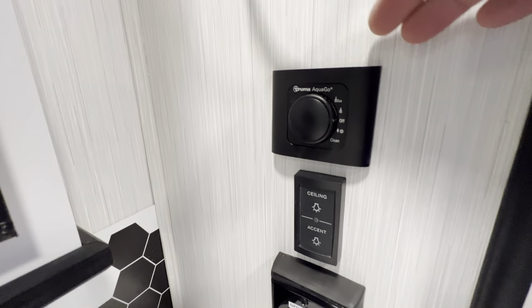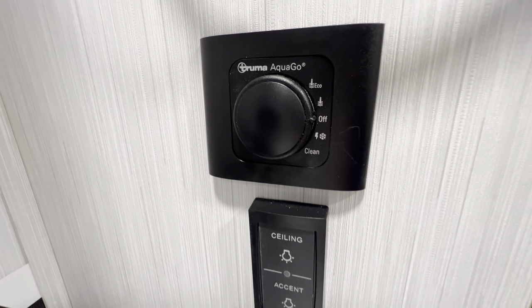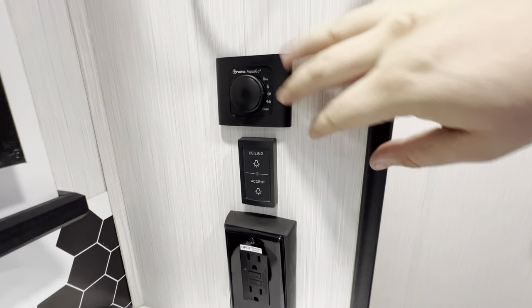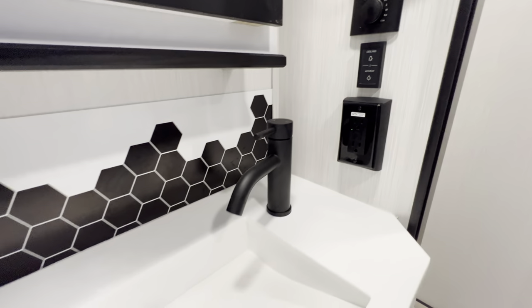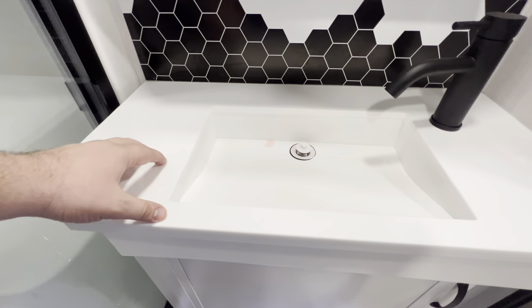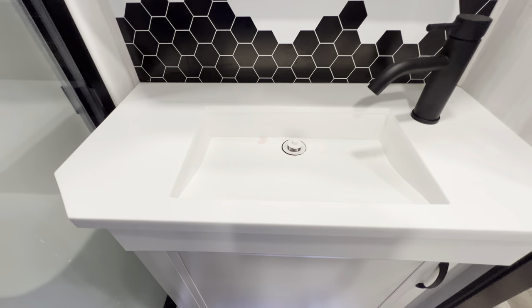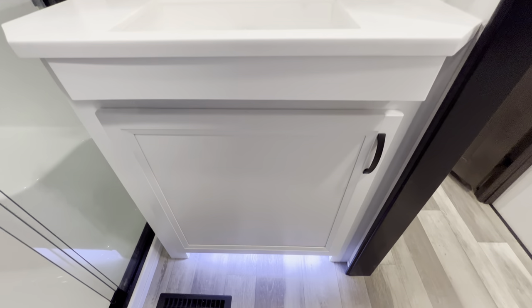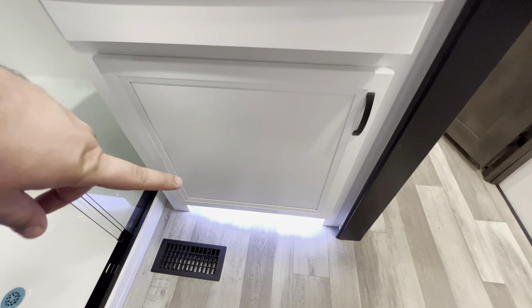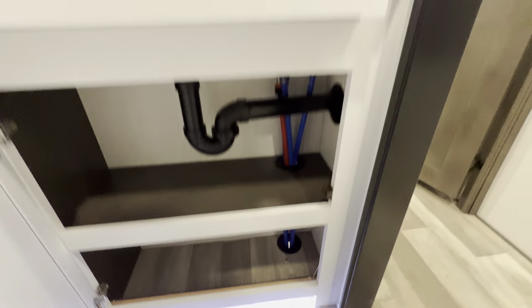This is the control for your Truma Aquago hot water heater — you can put it on eco mode or a higher heat setting, a couple different ways to play around with it. Outlet, backsplash, solid surface countertops, and you get this little sink that is angled down — they say it reduces or eliminates splash, which is pretty cool and definitely fancy. Access to plumbing and more storage.